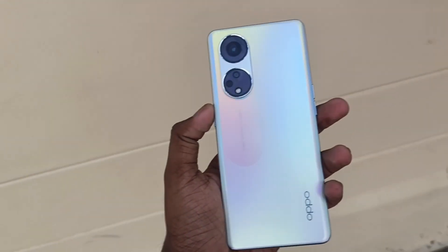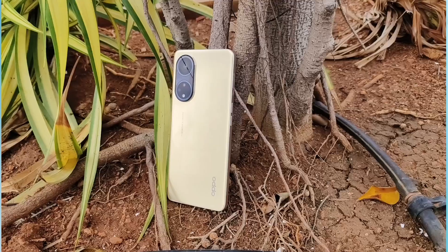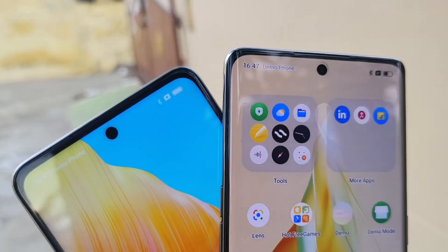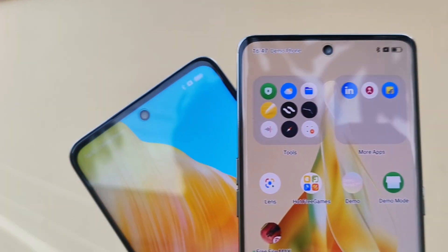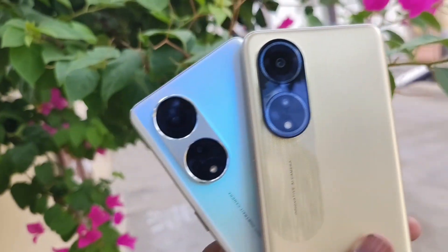For the Reno 80, it is lightweight. The F23 is around 190 grams while the Reno 80 is around 170 grams and has a slightly lower thickness. So both phones are lightweight, but the Reno 80 is better. The Reno 80 has a curved panel — the curvy feel is great. Comparing the two, the build and touch feel is different.